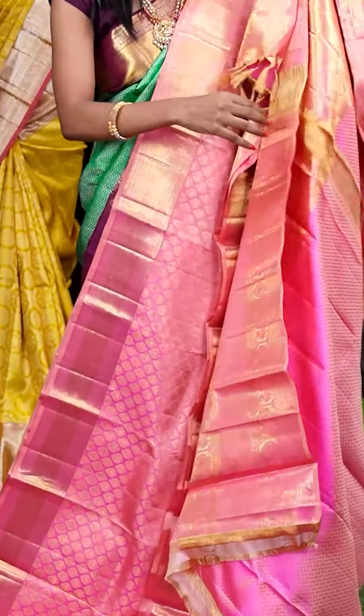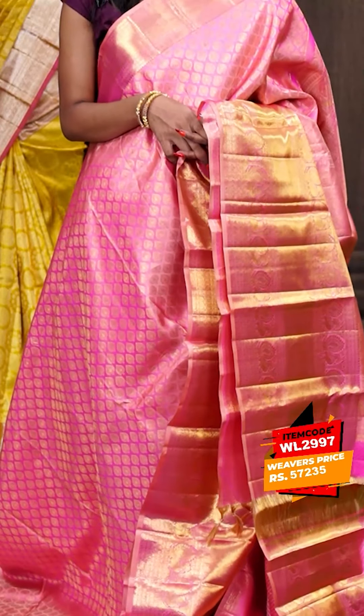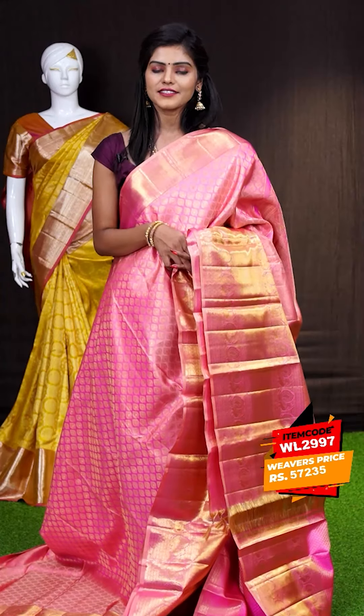Here we have another gorgeous one — this one is onion pink colour saree and all over the body it has got golden zari leafy booties all over, and a self designer border. Here it has got a self exact box with peacock designer rich pallu. The blouse is a pink colour jacquard designer blouse with border. The item code is WL2987 and it is priced at ₹57,235.